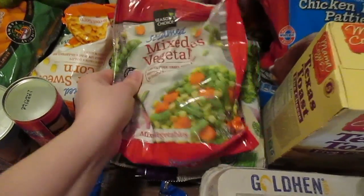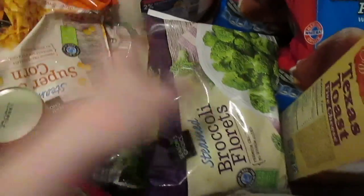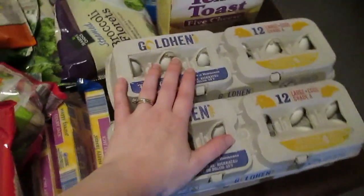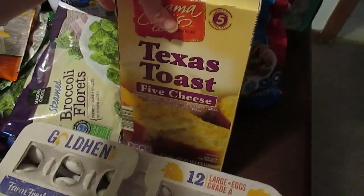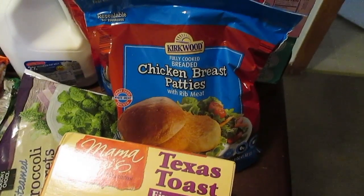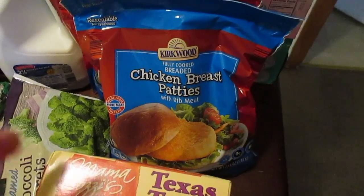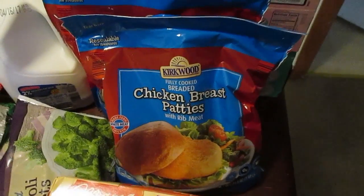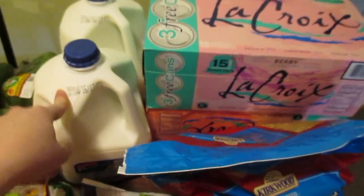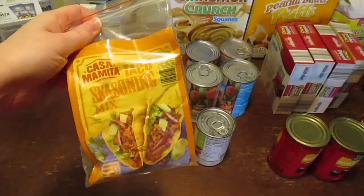I've got two mixed vegetables, one sweet corn, one sweet peas, and two broccoli. I did get four things of eggs, Texas toast five cheese. I grabbed these chicken breast patties because I like to eat them with just a side of vegetables for lunch or I'll cook one up and throw it in my salad. Two gallons of two percent milk — I got berry and cranberry.